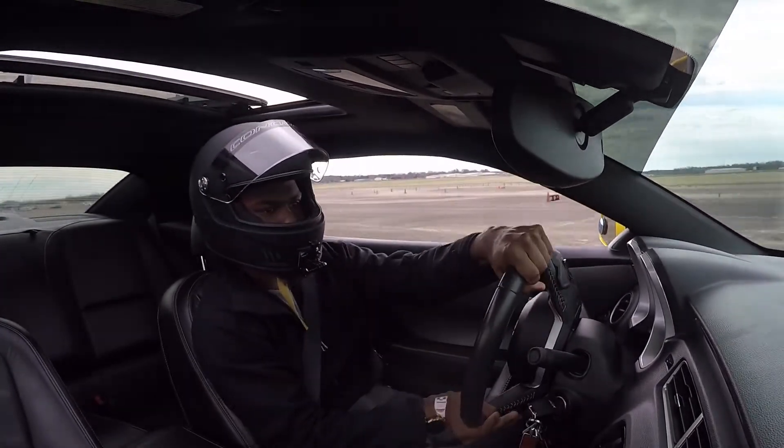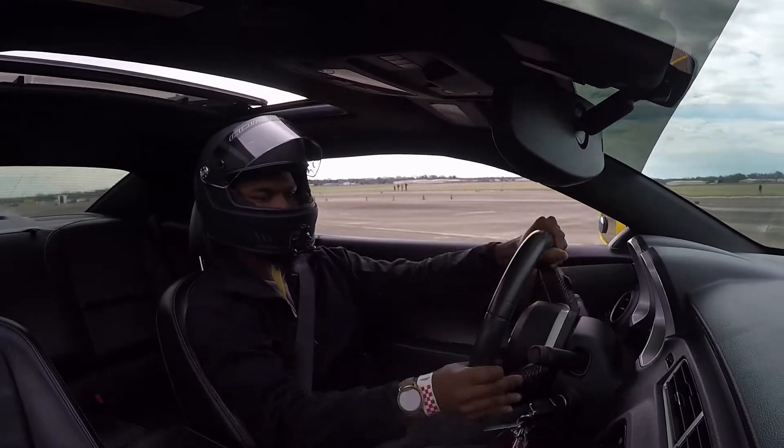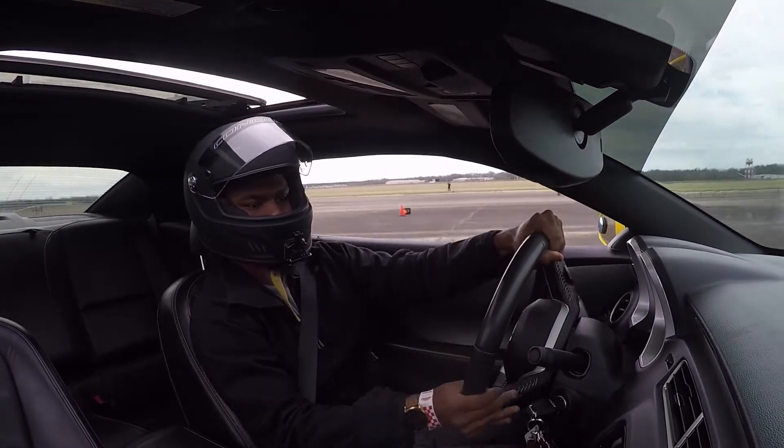Here is my first run. I only put in about 60% effort on this run to make sure I knew the track well before I started to apply more power.